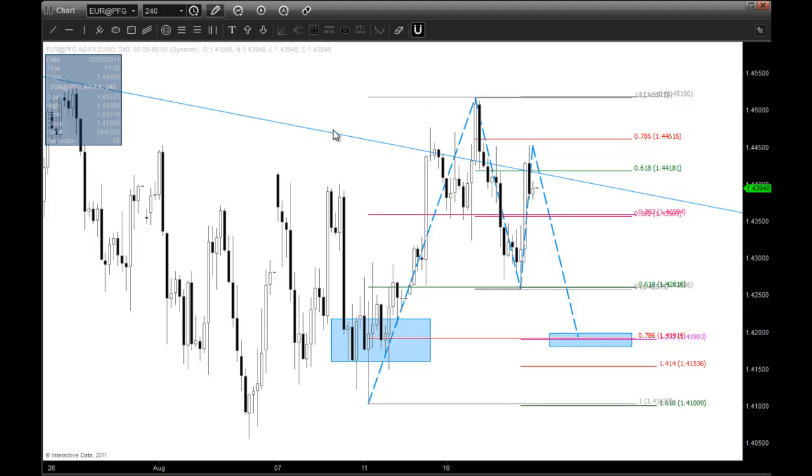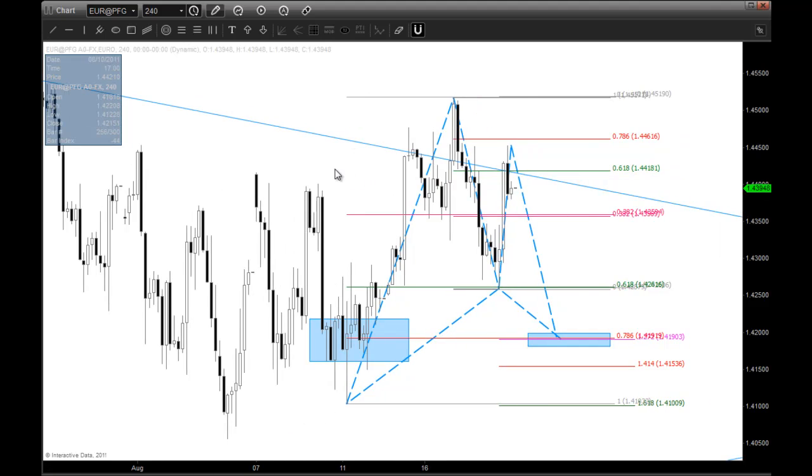What I want you guys to pay attention to this week is if this market pulls back and gives you a chance right around 141.90s — you may even go 140.20 or something like that just to get above the even handle of 4200 — and look for a long opportunity if this pattern completes. This pattern, for those of you who aren't familiar with it, is a Gartley pattern. And that's what I'm watching on the Euro.